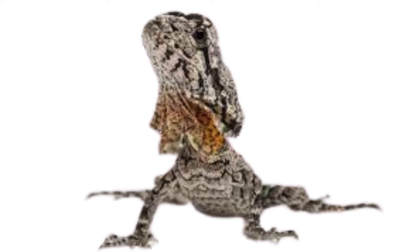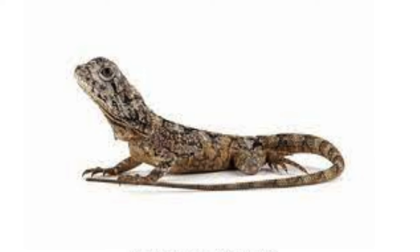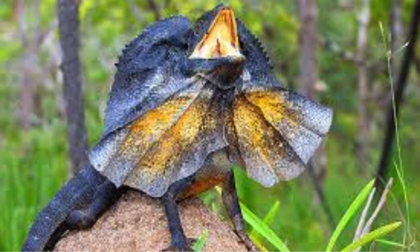They have excellent vision, with large eyes positioned on the sides of their head, providing a wide field of view. This allows them to detect predators and prey from various angles, enhancing their survival in their arboreal habitat.